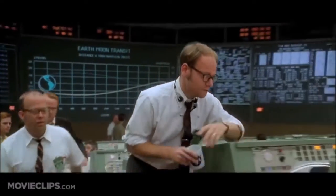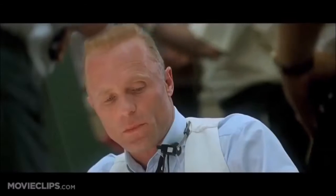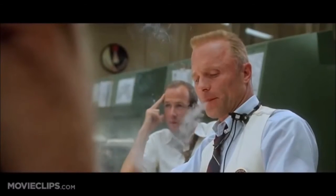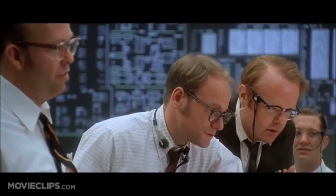We have a situation brewing with the carbon dioxide. We had a CO2 filter problem on the lunar module — five filters on the LEM, which were meant for two guys for a day and a half. They're already up to eight on the gauges. Anything over 15 and you get impaired judgment, blackouts, the beginnings of brain asphyxia. What about the scrubbers on the command module? They take square cartridges. The ones on the LEM are round.